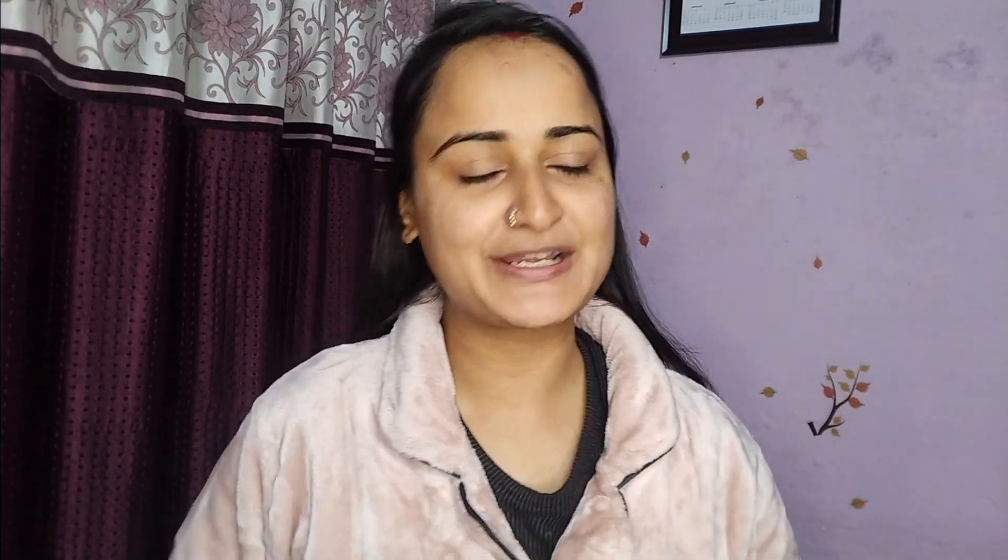I'm super excited for my second look creation. My first look creation — you liked it, and I enjoyed creating that look, which is why I decided to create a second one. Look creation is something I really enjoy, though a lot goes into it — deciding what to wear, how to wear it, and putting everything together. I had to collect everything two days before, but I didn't, so yes, today on the 14th of February I'm doing this, and on the 15th you're going to watch it. So without further ado, let's get started!